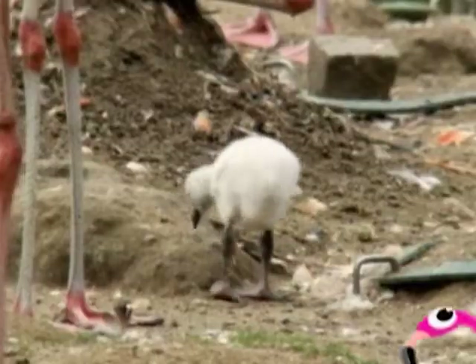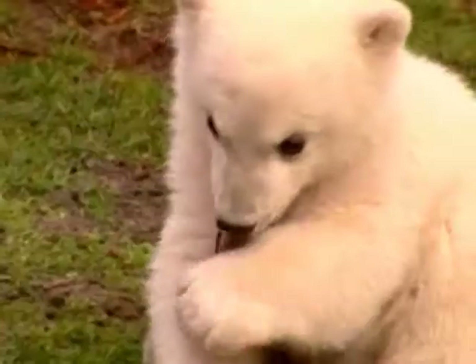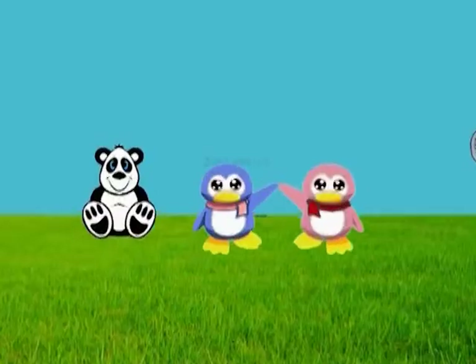Welcome to Zoo Babies. This time we'll be meeting some very fluffy, furry and funny new additions to the animal kingdom.